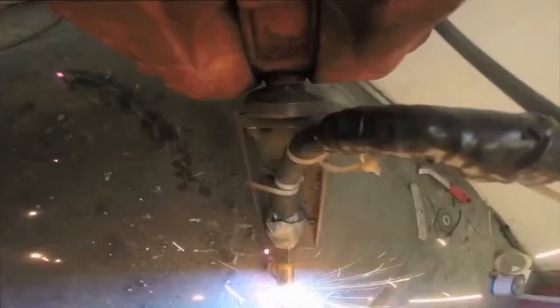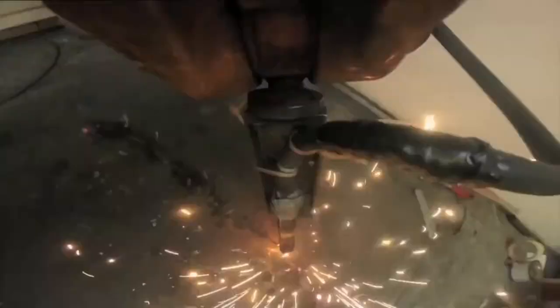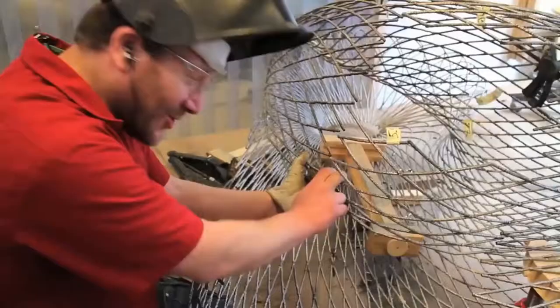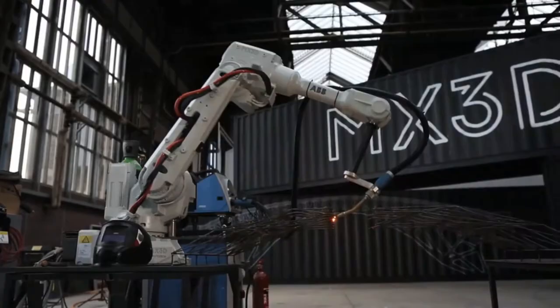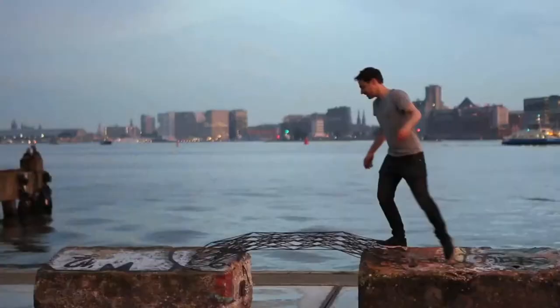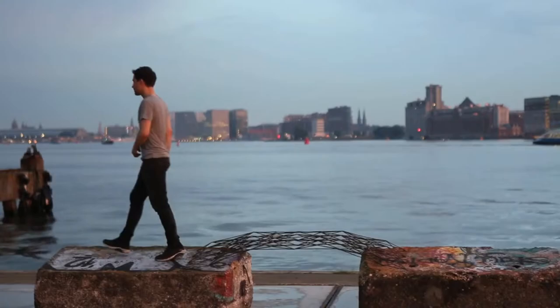What makes MX3D's technology so special, however, is that it's able to print with metals in mid-air. The bridge's robots will print their own supportive railing as they move over the water and construct the pathway at the same time. Construction is set to begin sometime in 2017, and once the project is finished, people will be able to walk across the first-ever 3D printed bridge.